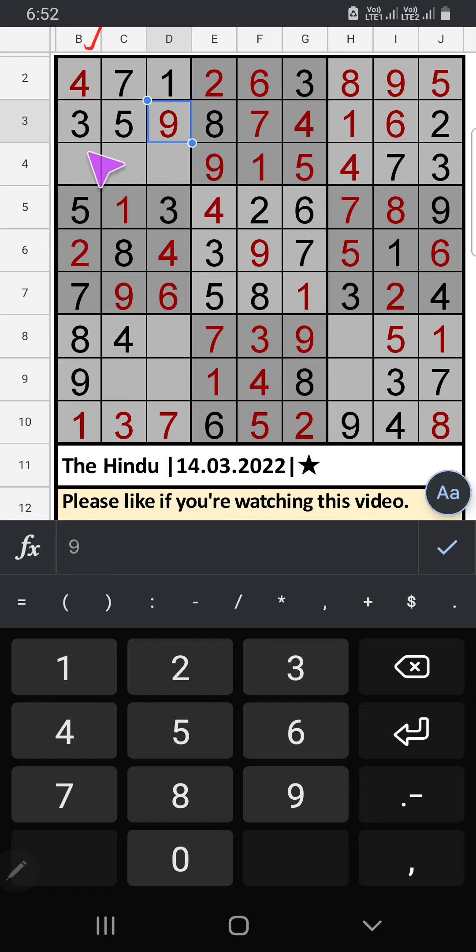Column B: only one number remaining — 6. 6 comes from here. Fourth row: only two numbers remaining — 2 and 8. Column G, we have 8, so 8 can't come in this cell. 8 comes from here, then 2 is here. Column C: only one number remaining — 6. 6 comes from here. Column D: two numbers remaining — 2 and 5. 8th row, we have 5, so 5 can't come in this cell. 5 comes from here, then 2 is here. Column H: two numbers remaining — 2 and 6. 8th row, we have 2, so 2 can't come in this cell. 2 comes from here, then 6 is here.